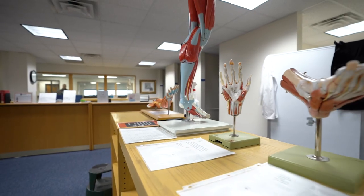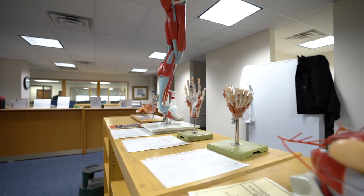Here in the Bloedorn AV Study Center, you'll find skeletons, boxes of bones, and anatomical models to learn with. You'll also be able to check out audiovisual materials here.